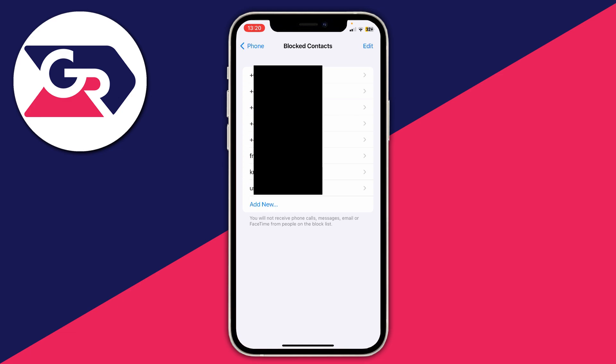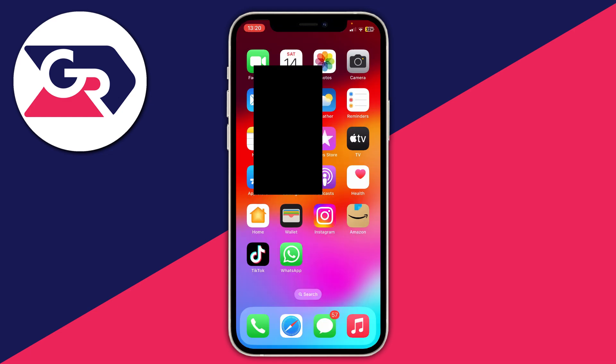Click Edit and then go and unblock them. Then try getting that SMS code sent again by Instagram and see if it comes through. If it still doesn't, it may be worth unblocking all of them just to make sure, because the code will come from different numbers depending upon where you are in the world.